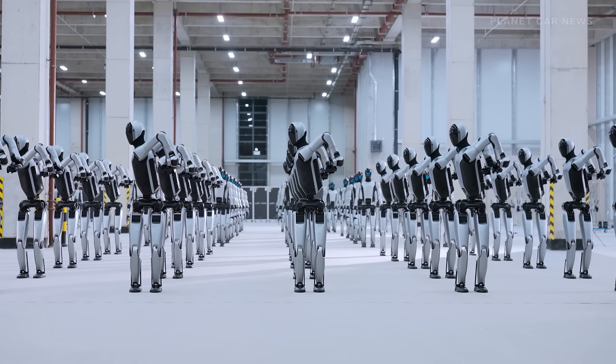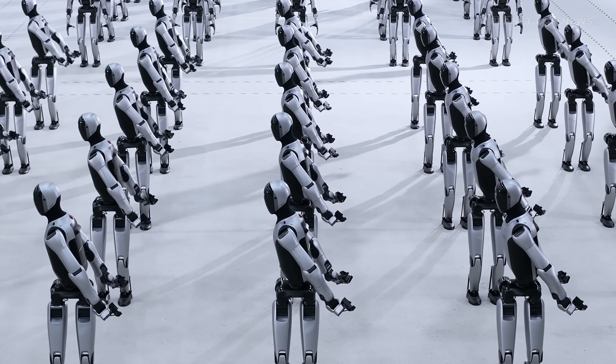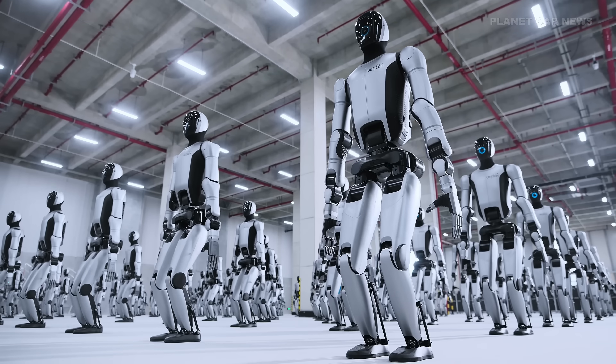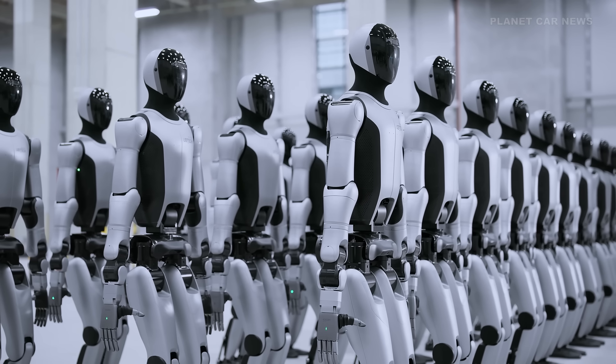UbiTech has just reached a historic milestone in robotics. In a recent video, the company revealed the first mass production of its humanoid robot, the Walker S2 — rows of fully assembled robots ready for deployment.